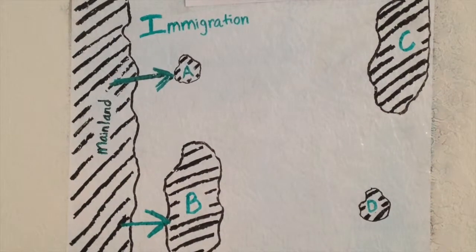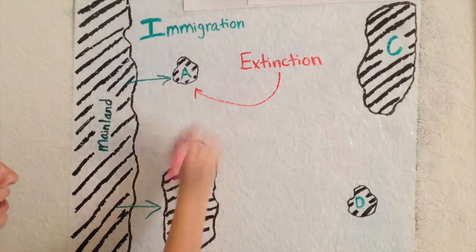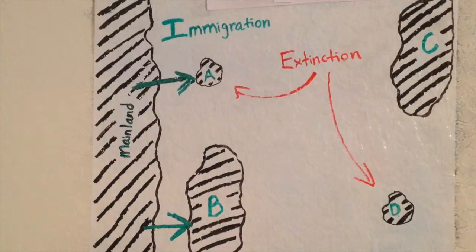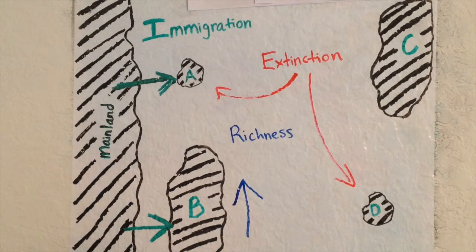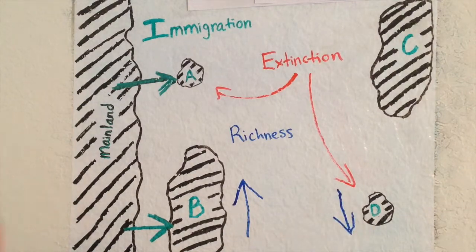The islands with the greatest rate of extinction are going to be islands A and D because they are the smallest. The species richness is based off of area and distance from the mainland. Island B has the greatest species richness and island D has the least species richness.